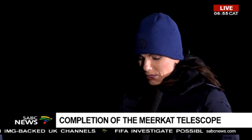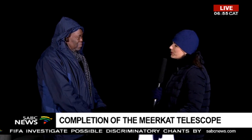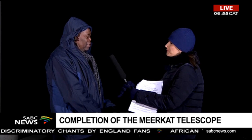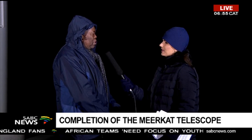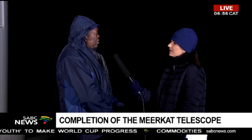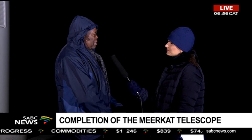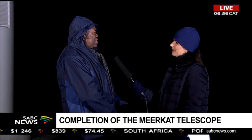To talk to us about this we've got the Director General from the Department of Science and Technology, Dr. Pholi. It is a big moment and thanks to yourself and your viewers — we are very excited that this project has now been completed: 64 dishes, built on budget, on time, with 70 percent local content which is all South African. We're very excited about this.